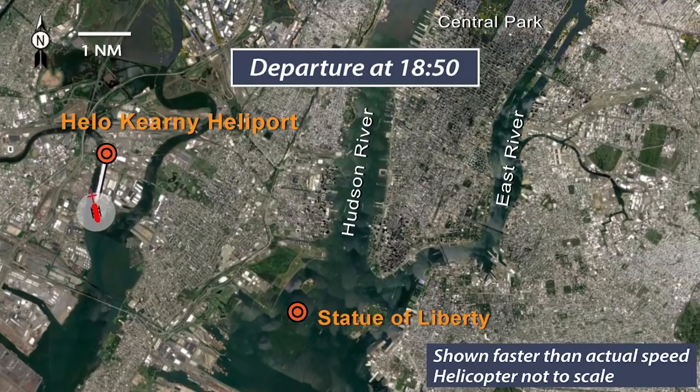About 1850, the accident helicopter departed Kearny Heliport, Kearny, New Jersey, with the pilot and five passengers on board for the intended 30-minute local flight. The flight traveled toward the Statue of Liberty at altitudes between 300 and 500 feet above ground level, then flew near the statue and other landmarks before proceeding north up the East River.